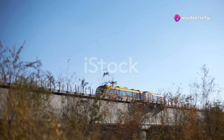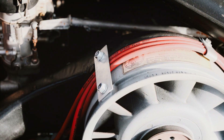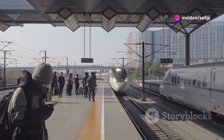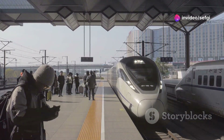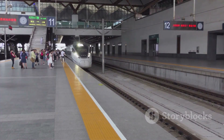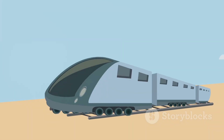Maglev stands for magnetic levitation. Instead of using an engine to turn wheels, these trains use powerful magnets to lift them off the track. Because they do not touch the rails, they can move very fast. Some maglev trains can reach speeds of over 300 miles per hour, or about 480 kilometers per hour. Imagine traveling between cities in just a fraction of the time it takes now. That is the promise of maglev technology.